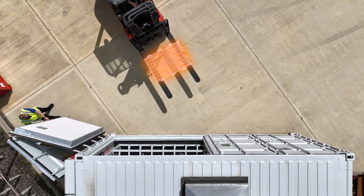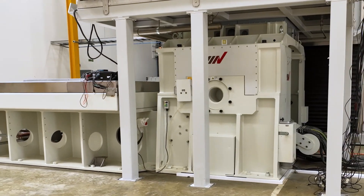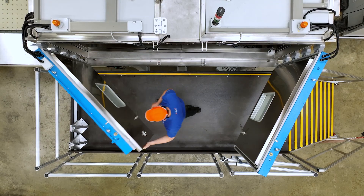One of our most important investments has been a new lab for batteries. It features a unique test system for full battery packs, combining a 200kN shaker and a large climatic chamber.